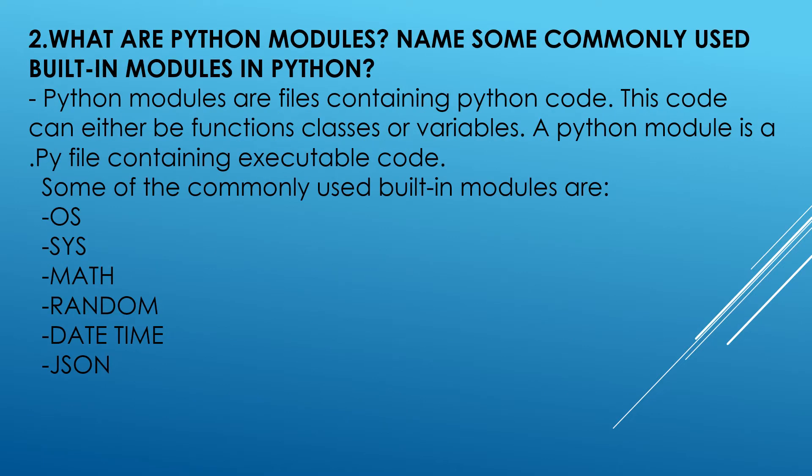What are Python modules? Name some commonly used built-in modules in Python. Python modules are files containing Python code. This code can either be functions, classes, or variables. A Python module is a .py file containing executable code. Some of the commonly used built-in modules are the OS module, System module, Math module, Random module, DateTime module, and JSON module.